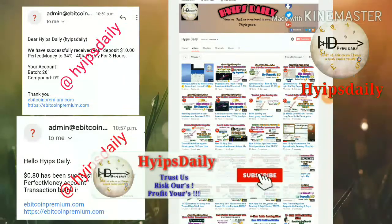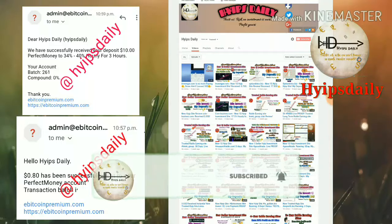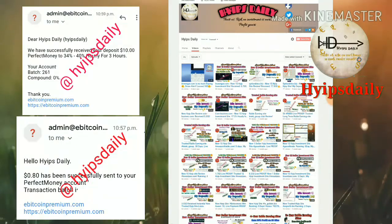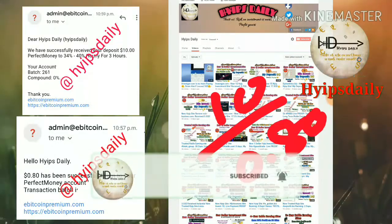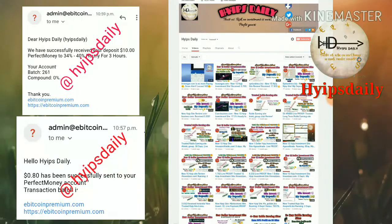Hello friends, welcome back to our YouTube channel HivesTradio. In this video we are going to discuss a new dollar investment site called abitcoinfreemium.com. This site was launched recently. I would like to show you a live deposit of $10 and also a live withdrawal of $0.80, and we are going to see how to get started with this site, how to make a deposit and how to make a withdrawal.